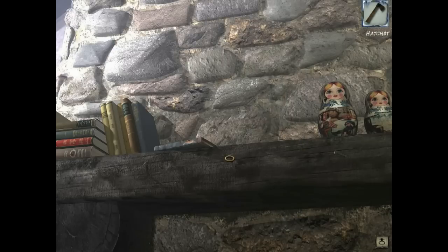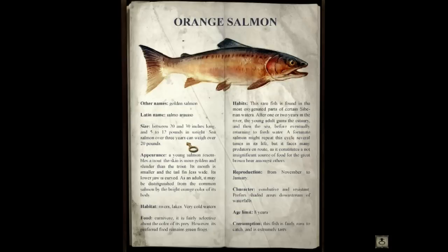What's that? A hatchet. And a book. It's really only this page, and it's all about the orange salmon, which is our hint — this fisherman guide. We already know the orange salmon is the favorite food of the bears and Yuki. And this is telling us about where to catch it — it's a rare fish in the most oxygenated parts of certain Siberian waters.